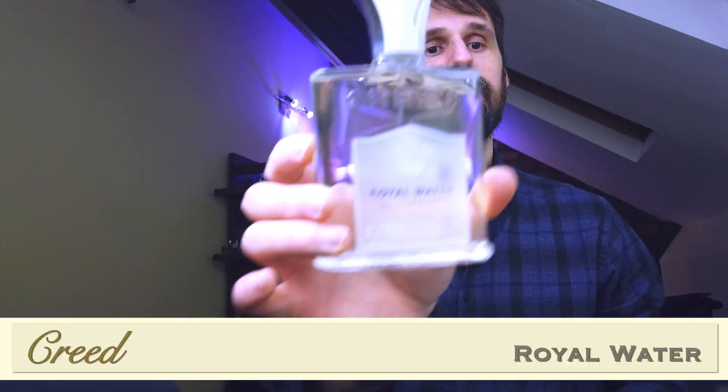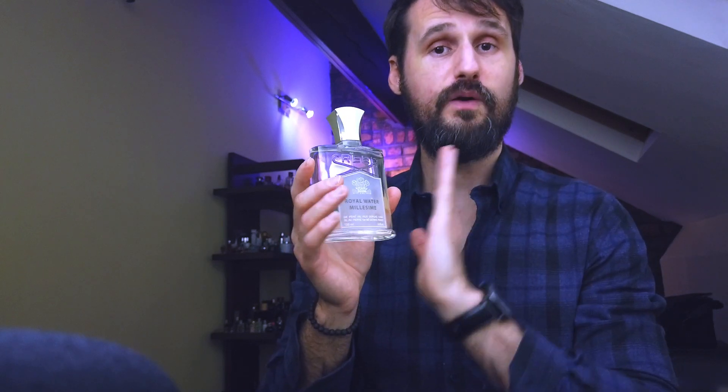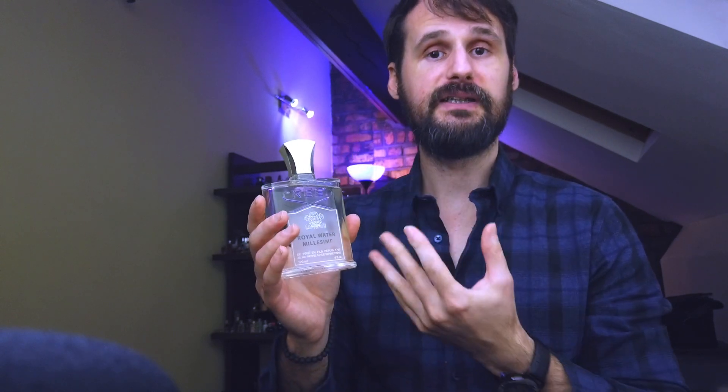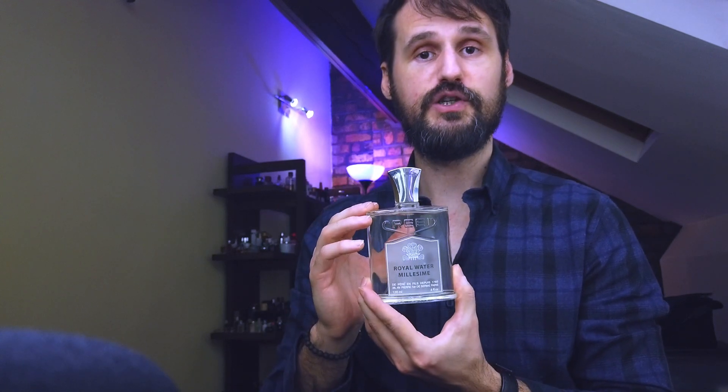At number seven, my first Creed fragrance: Creed Royal Water. While all the focus goes on fragrances from this house like Creed Aventus, Creed Aventus Cologne, Creed Viking, and Creed Green Irish Tweed, I'm happy that the focus doesn't go on this fragrance because it might get reformulated. I'm happy with the current formulation because it lasts long, it smells great, and it has the Creed quality.